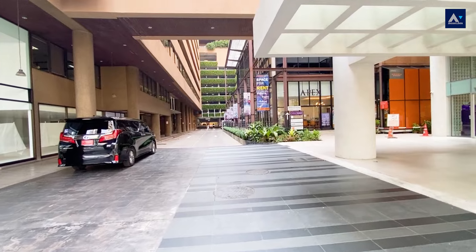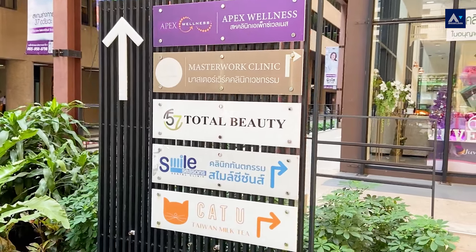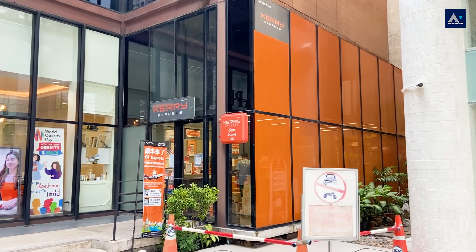As you can see, this place is surrounded by many things to make your life easier, like a cafe, a beauty clinic, and a parcel delivery. Basically everything you need is just right around the corner.